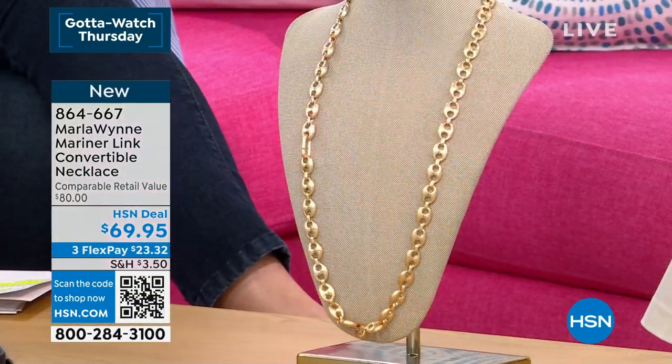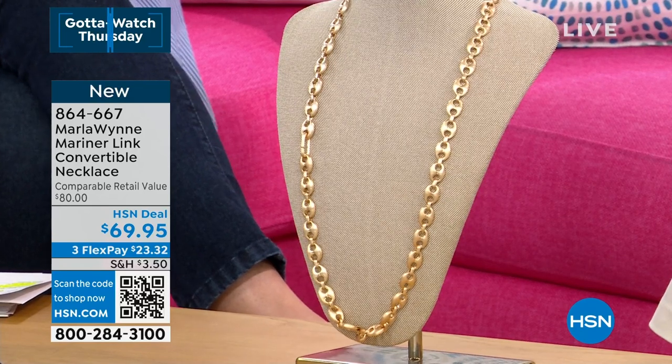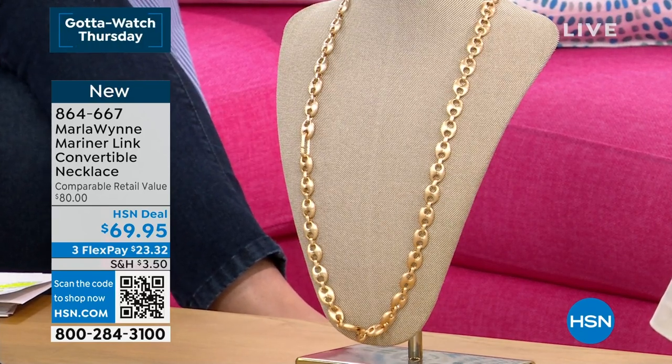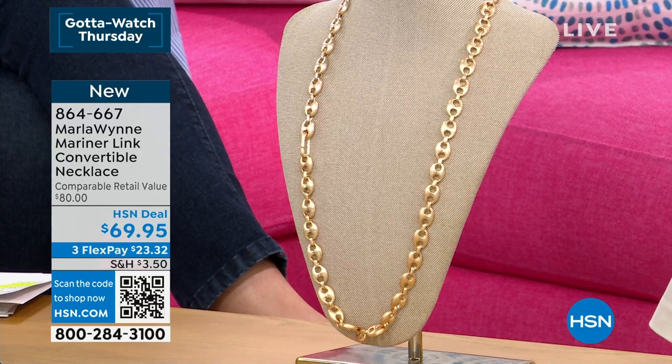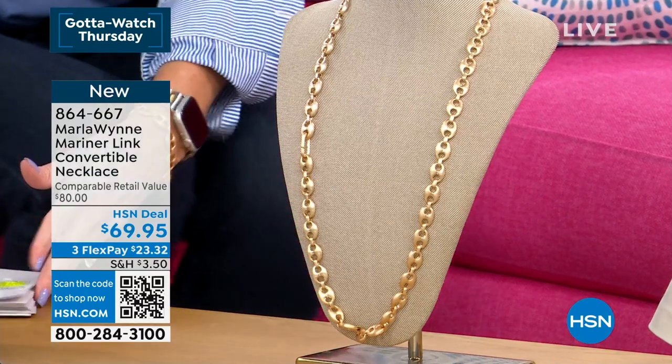This has become one of the fastest growing jewelry brands we've ever had here at the network. Marla sort of stepped into this world almost by accident. She started designing her own pieces, and then you as a customer at home started saying, I want to buy what Marla's wearing. So now she has a full-on collection here at HSN.